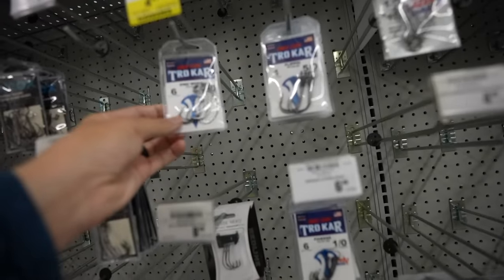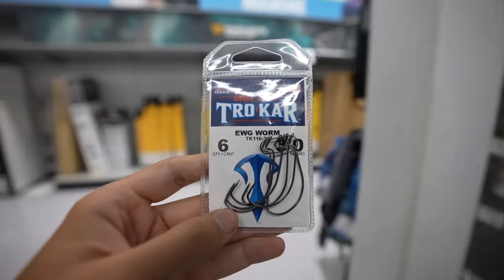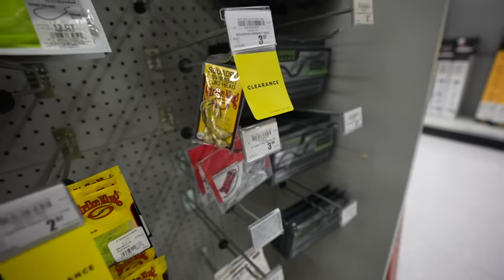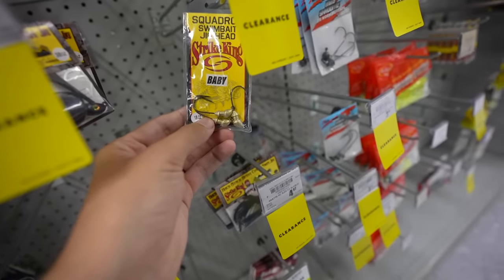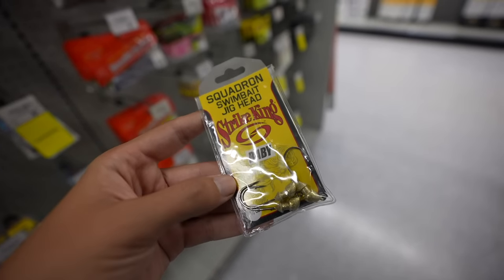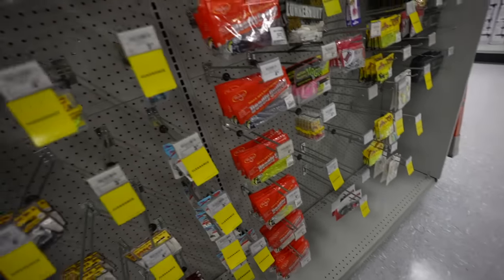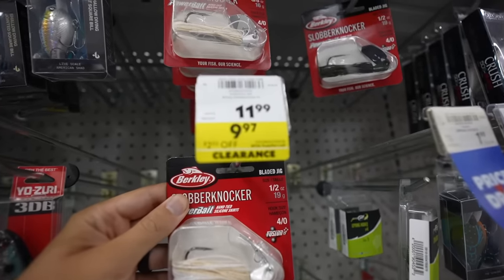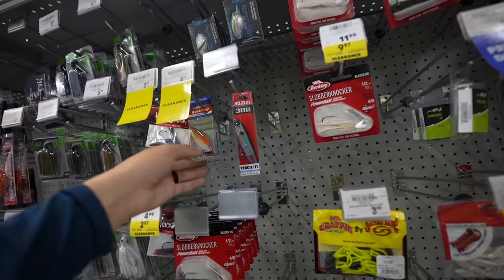I might pick this up — $6. Hooks — we actually need these, $6.49 down to $4.97. That'll help with the worms. This is $3.97 but these are three-quarter ounce gold jig heads — probably a little too heavy. These are chartreuse 1/16th ounce squadron baby jig heads, 1.8 — a little light but that might work. They've got a little shine to them. There's a big bladed jig — basically a chatterbait for $9.97. That's the clearance price, dude. That's a little crazy. I could buy a normal chatterbait for less than that.